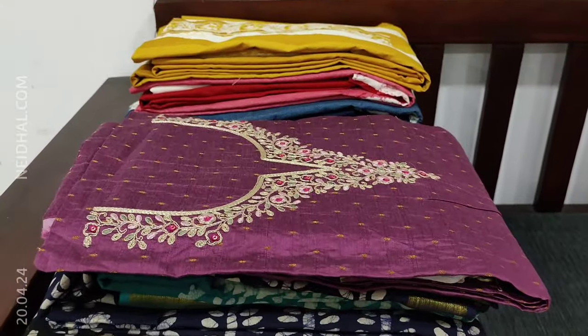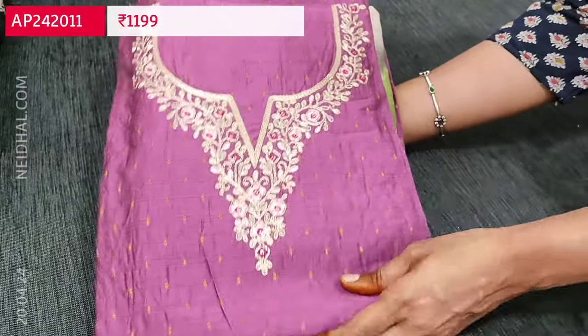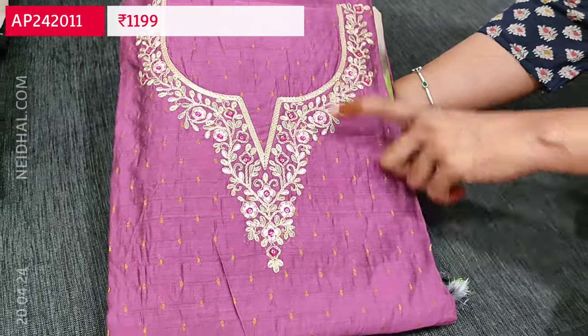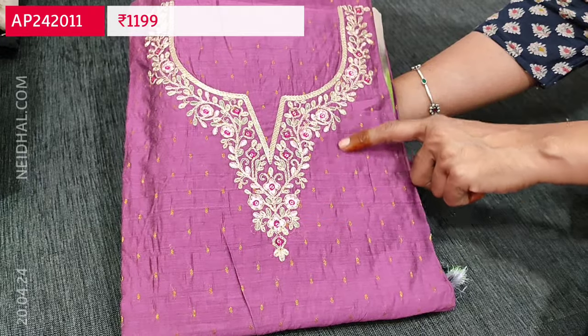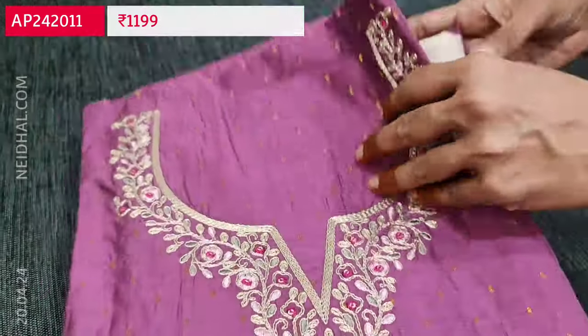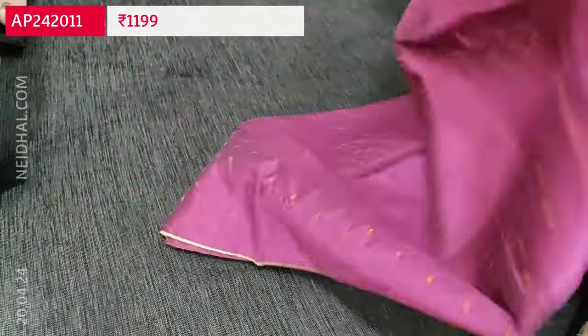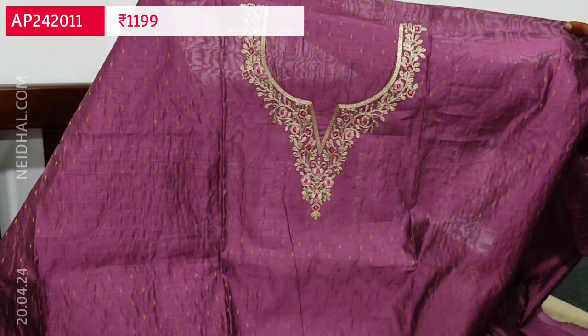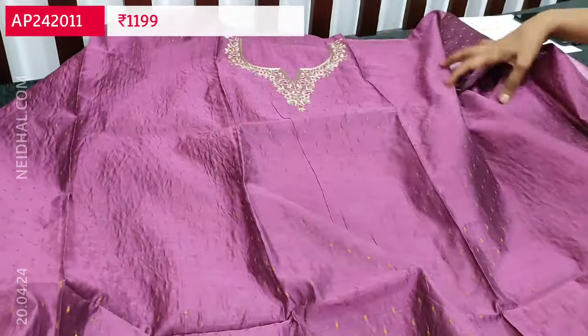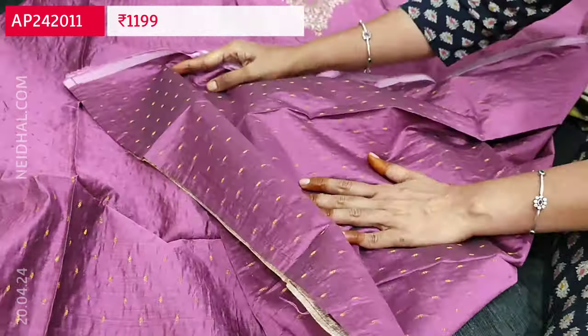Next is a silk cotton set in light beetroot purple color with a simple round notched neck featuring zari and thread work, and small zari bootas all over the fabric. It is a simple and elegant festive wear set in lightweight silk cotton. The yoke work is neatly done with zari woven bootas on both the front and back.